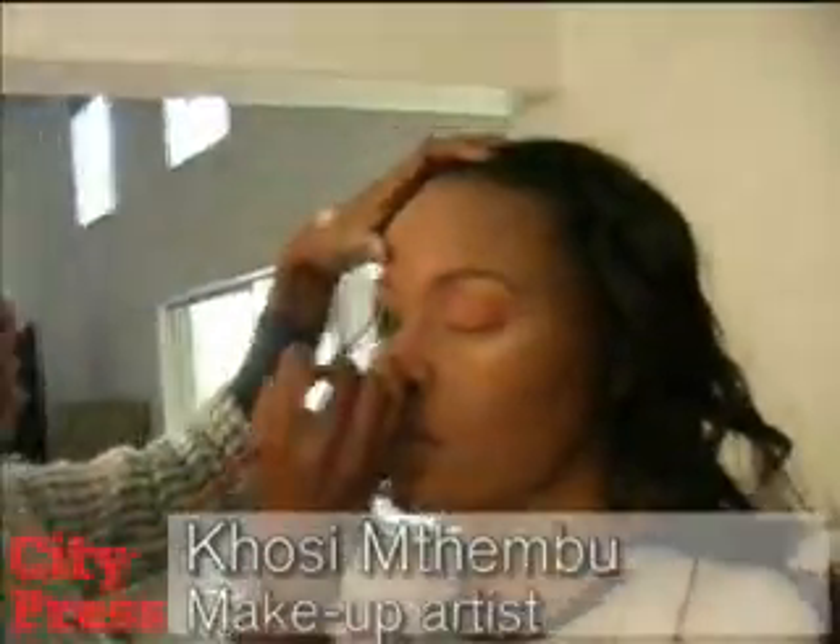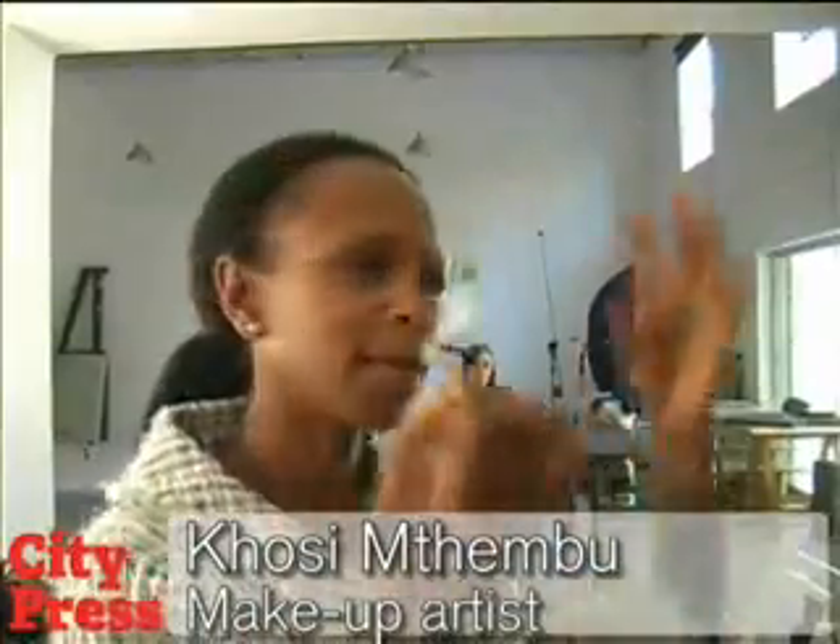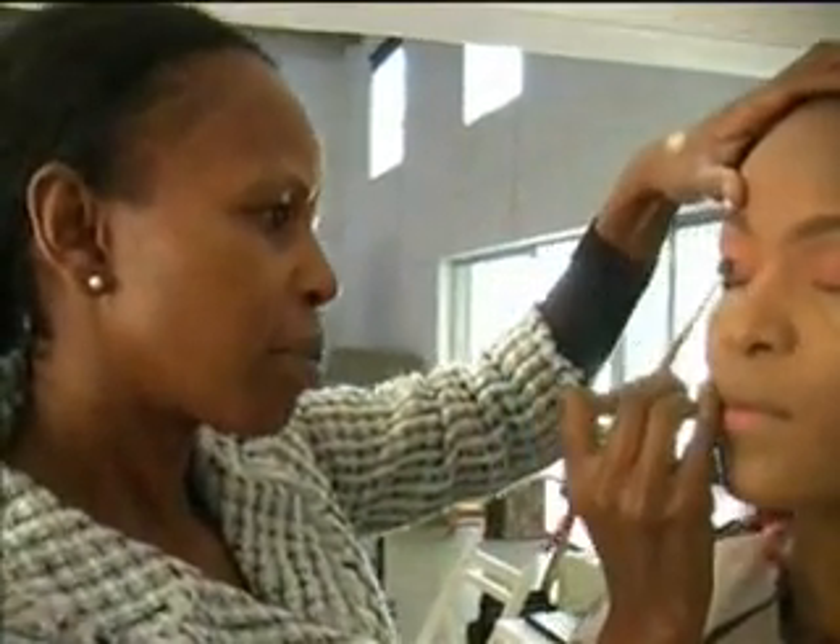Add colour — bright lips, bright eyes. Add a bit of colour. It really depends on what you're wearing and what kind of person you are.